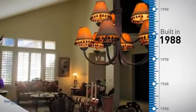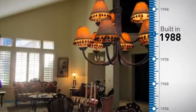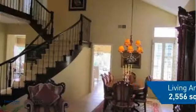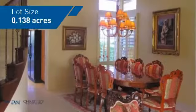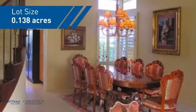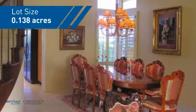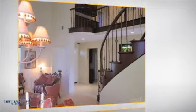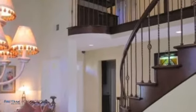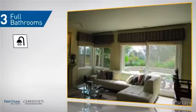This property was built in 1988 and features over 2,500 square feet of space, giving you a spacious layout to play host or kick back and relax after a long day. Inside, you'll find four bedrooms, so everyone has a private space to come home to, as well as three full bathrooms.